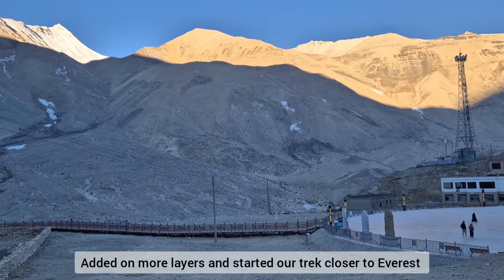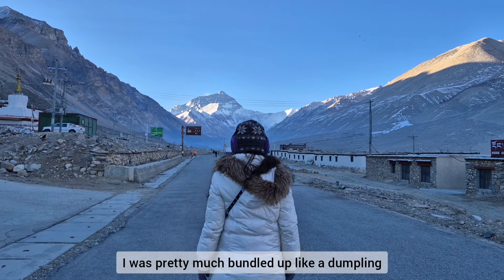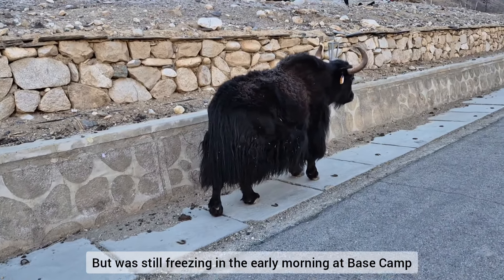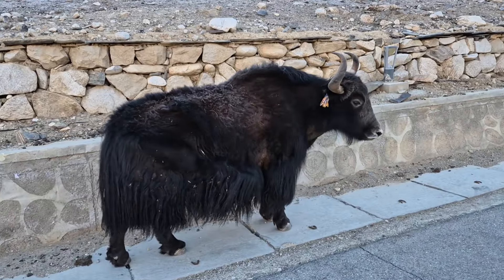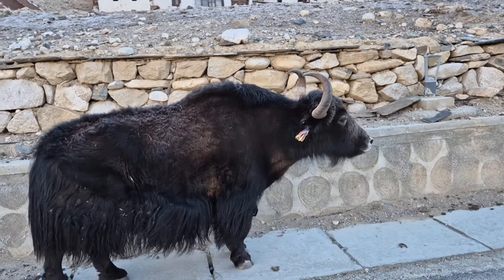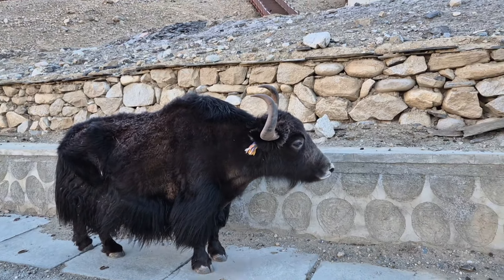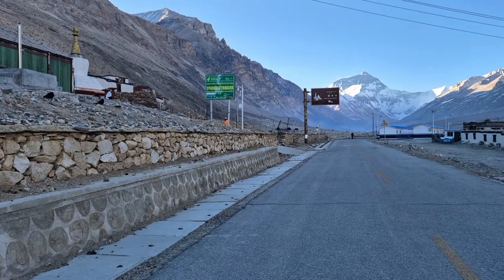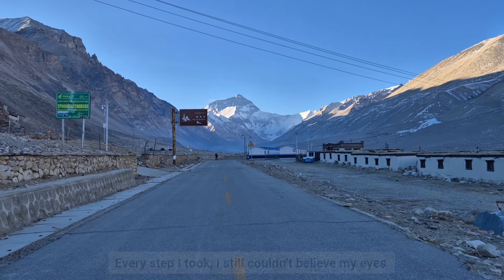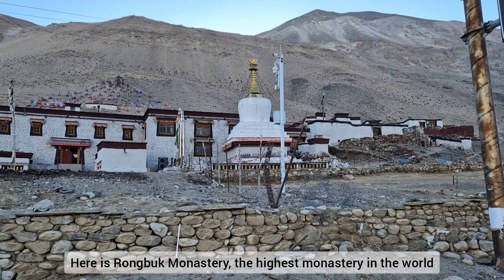I added on more layers and started our trek closer to Everest. I was pretty much bundled up like a dumpling, but I was still freezing in the early morning at base camp. I also got close and personal with a cute yak. With every step that I took, I still couldn't believe my eyes — am I dreaming? Is that really Mount Everest? And here is Rongbuk Monastery, the highest monastery in the world.